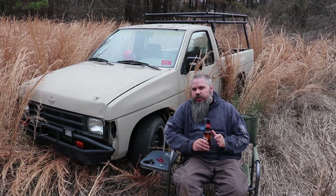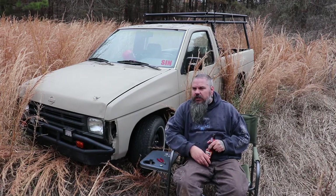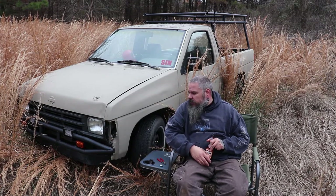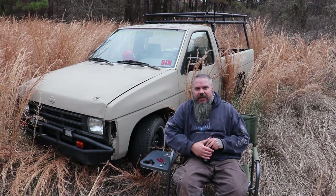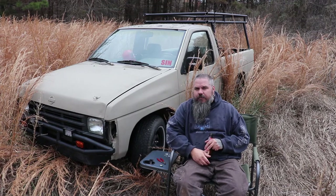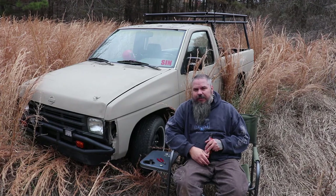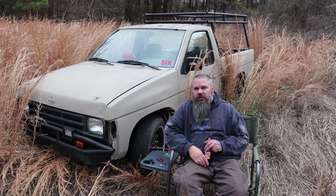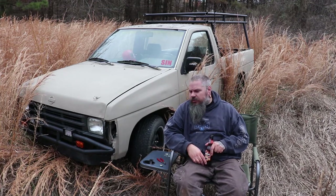We're going to give you a tour of the truck since it's been a while. Last time it was red and had some rust up top. The name of the channel is Camping Out of Debt, so I did some budget customizing on this. It doesn't take a lot of money to make a vehicle look good — at least I think it looks good. I'm kind of partial to it.